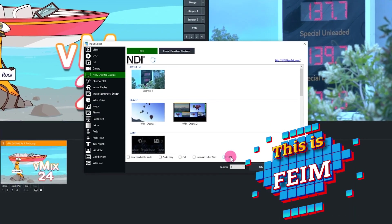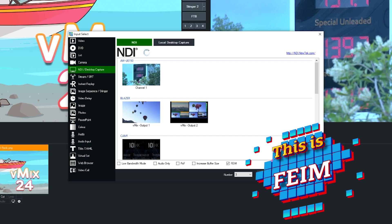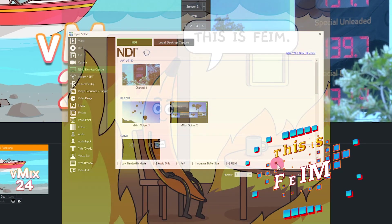We've also added the latest and greatest version of NDI 4.6 in this release. We've added a new Faulty Encoder Isolation Mode, or FIME for short, as well. This allows operators to completely isolate problematic NDI sources so that any issues there won't impact your vMix production.